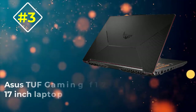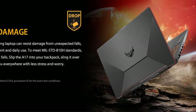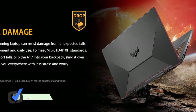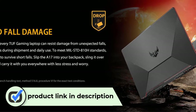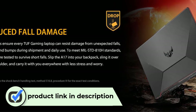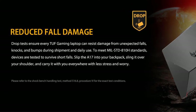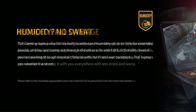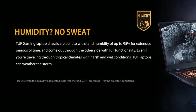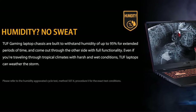Number three: ASUS TUF Gaming F17 17-inch laptop. You don't have to spend over a thousand dollars to get a powerful laptop capable of moderately intensive gaming or video editing. The ASUS TUF Gaming F17 comes in well under a grand and offers a ton of bang for your buck. Under the hood you'll find a 10th-gen Intel Core i5 and an NVIDIA GeForce GTX 1650 Ti.